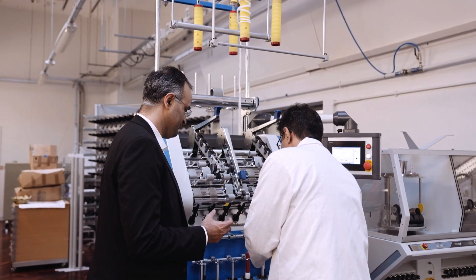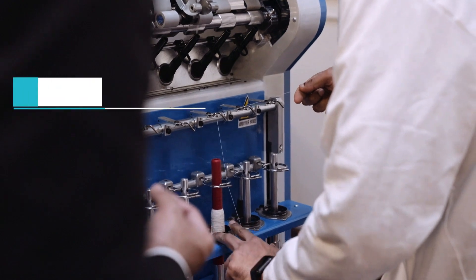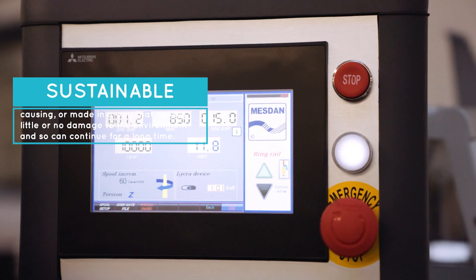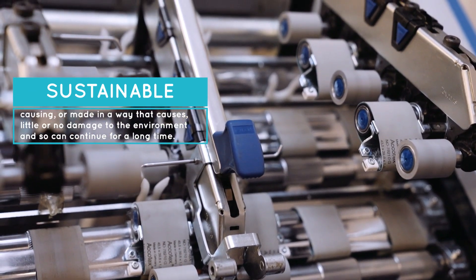We teach sustainable textile manufacturing and in terms of research we look at sustainable materials and sustainable processes — how can we introduce new materials, sustainable materials, and how can we use new approaches to make textiles in a more sustainable way.